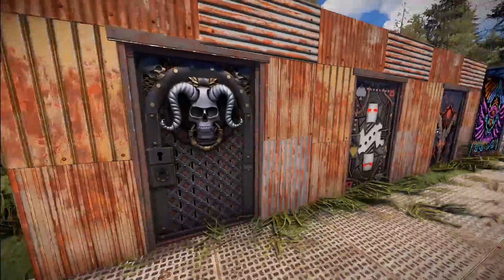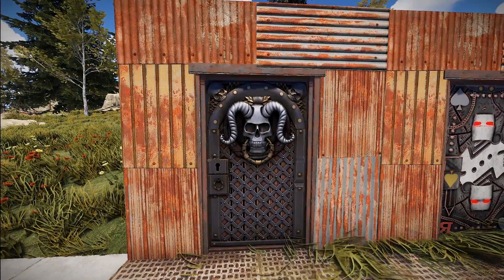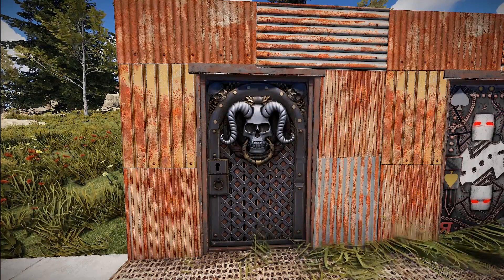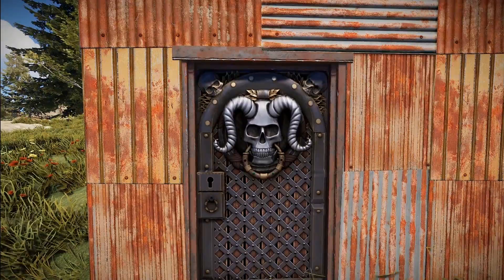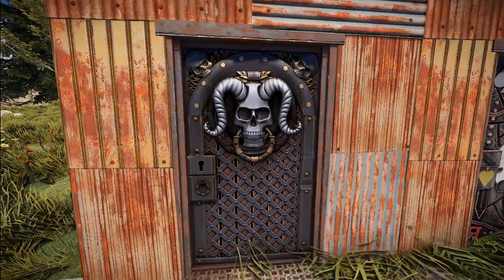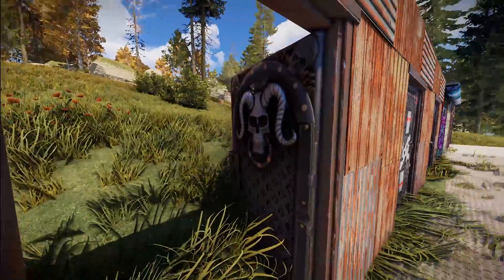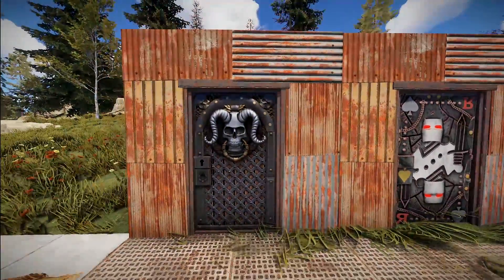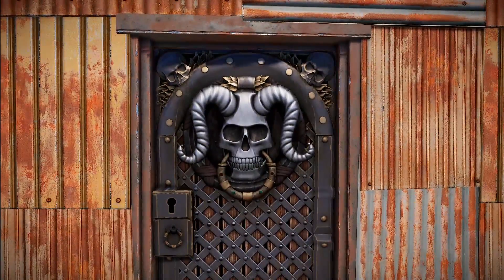Moving on, we've got quite a few doors for you. Starting with some sheet metal ones — this one is the Castle Keeper door by Jessen. That's a pretty scary looking thing to keep a castle. I really like the wood in between behind the metal; I think that looks really good. It's definitely a very fancy looking door with some really awesome materials on it.